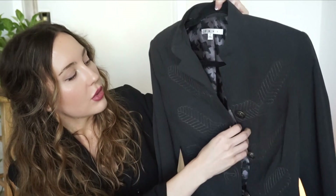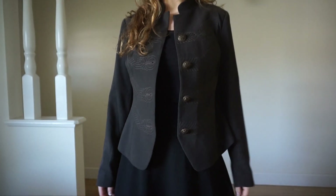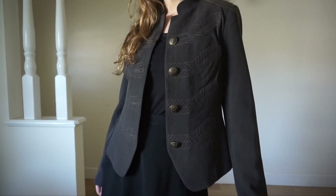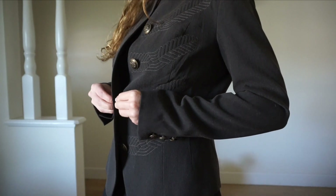This jacket is by the brand Cabbie — it kind of has a militant look, or looks like one of those marching band jackets. I love the detail on the front and it's tailored in really nicely on the side, so it looks really good on. You can literally pair it with anything and it's gonna work.